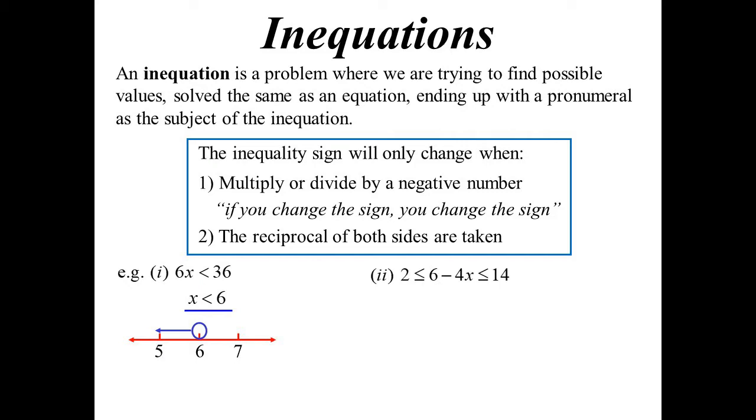Unlike equations, we can have more than one sign in the one line. I've got two less-than-or-equal-to signs here — that's okay, we still do it the same way. But now it's whatever I do to one thing, I do to everything, rather than what I do to one side I do to the other. First thing, I'll subtract 6 from all three. And now I'll divide everything by negative 4. But I'm dividing by a negative number, so if I change the sign, I change the sign.